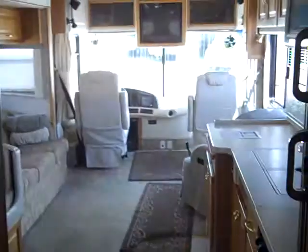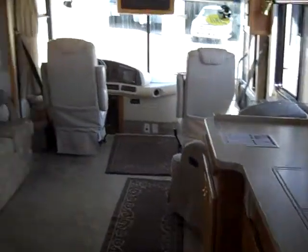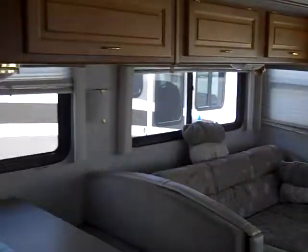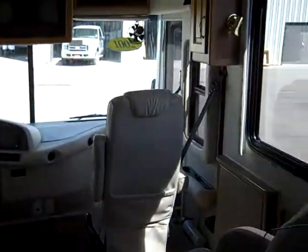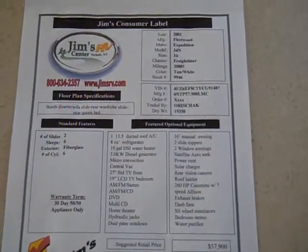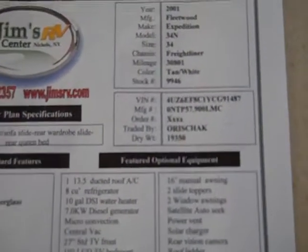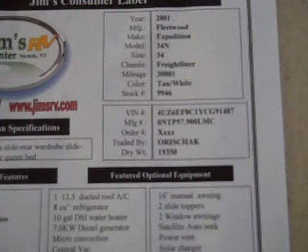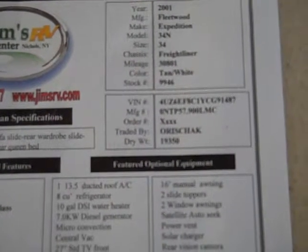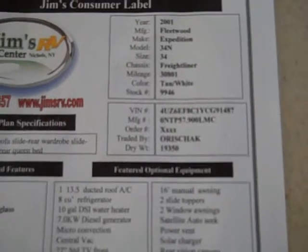Take another view towards the front here. This thing is absolutely beautiful. Not a lot of miles on it — perfect condition. Let me show you the spec sheet here so you can get a good look at it. Remember, stop down and see us today. Work out your best deal. Jim's RV Center — more fun, less money.